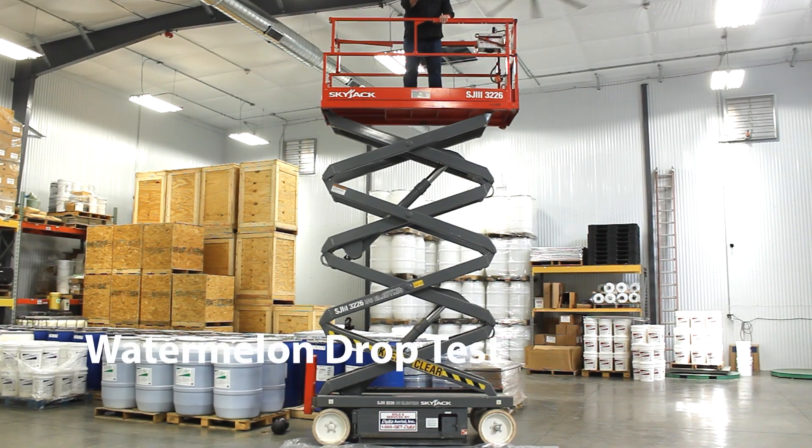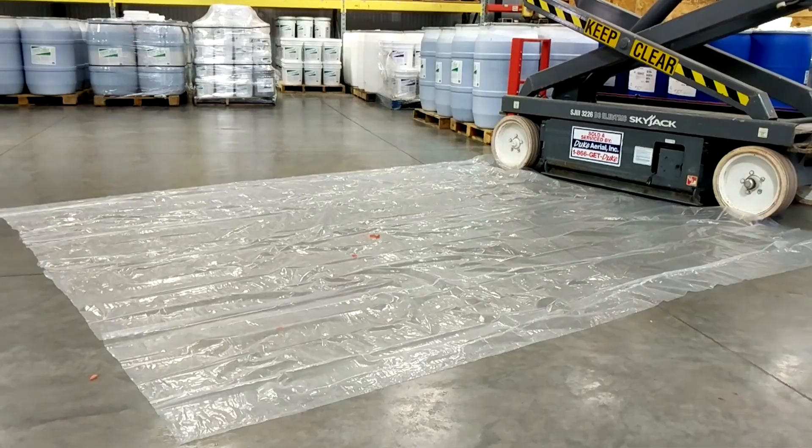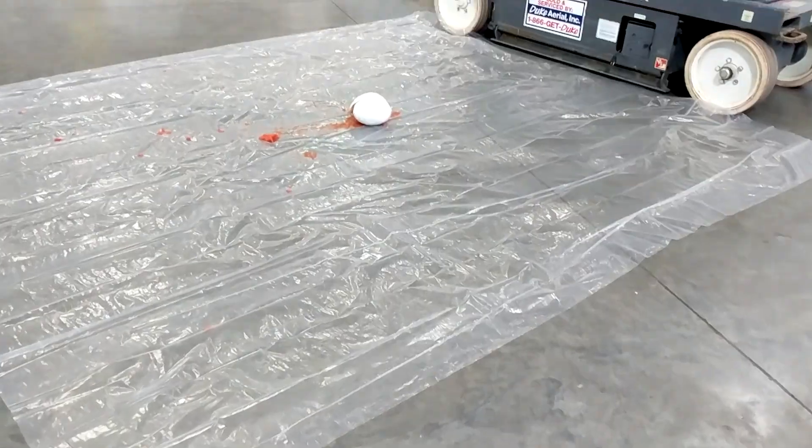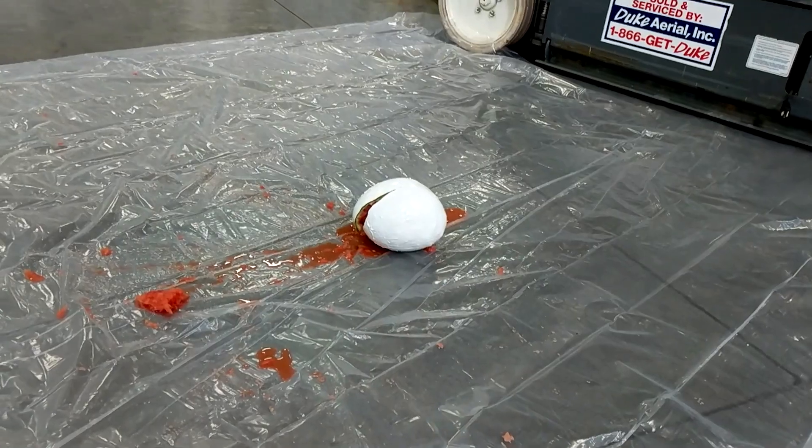Weak physical properties mean silicone doesn't hold up well against hail, foot traffic, dropped tools, or building movement. Is this the kind of material we should have protecting buildings? I don't think so.